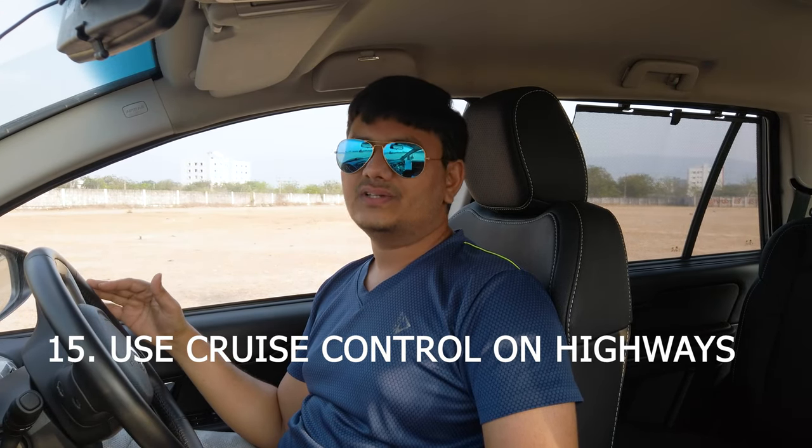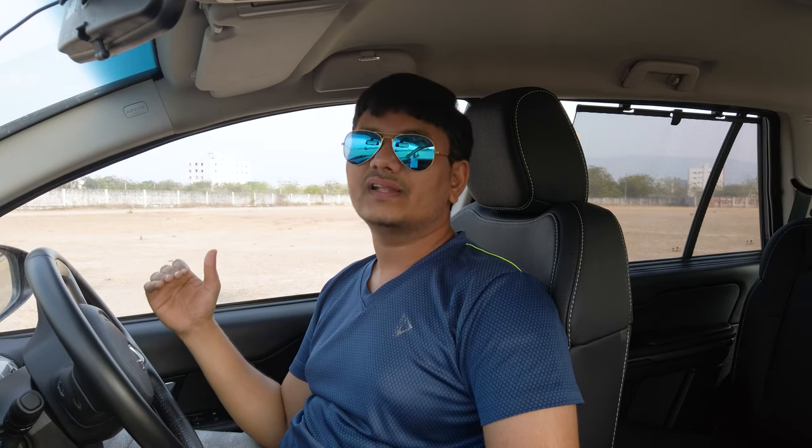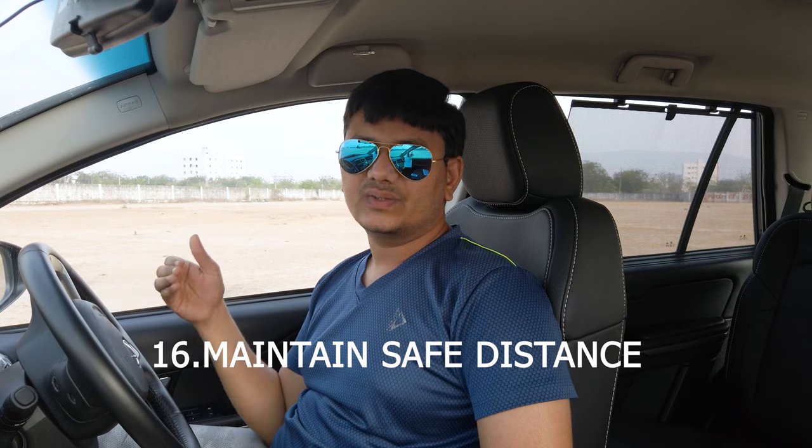Use cruise control on highways. Don't use cruise control in crowded areas, but during highway driving, use it. Cruise control not only reduces driving fatigue but also increases fuel efficiency by avoiding unnecessary acceleration.